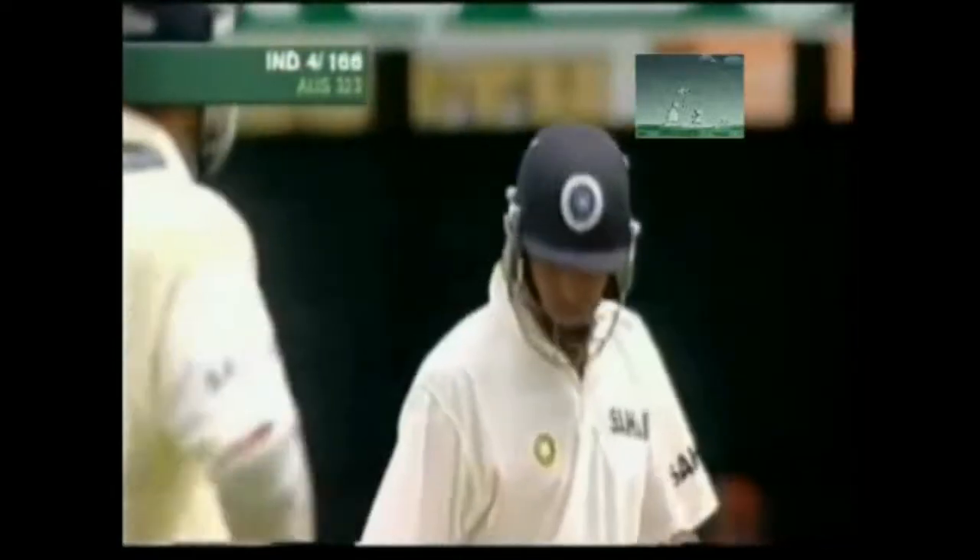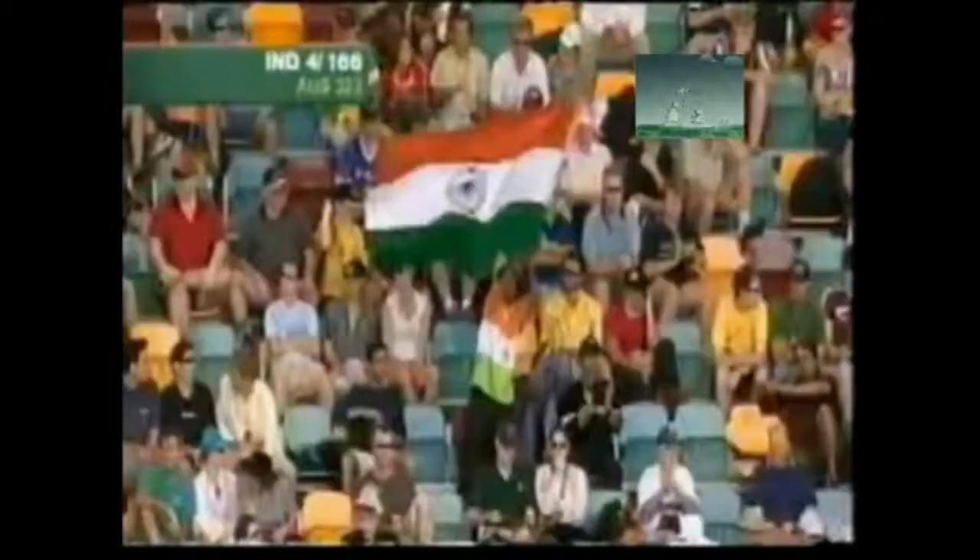Well played. Beautifully played. That is another little flick of the wrists, and that one's run all the way to the boundary. That's the shot of the day. Indisputably the shot of the day.